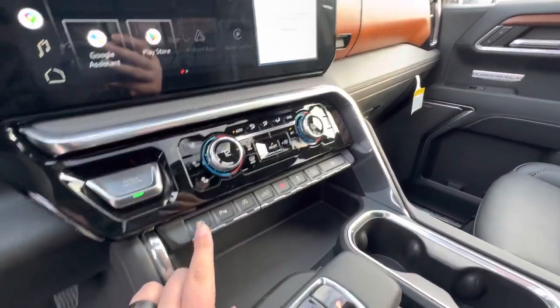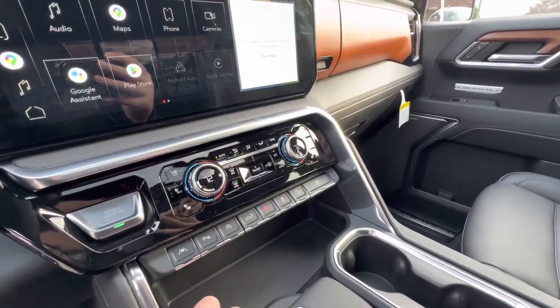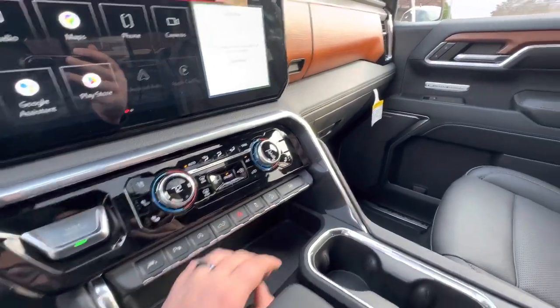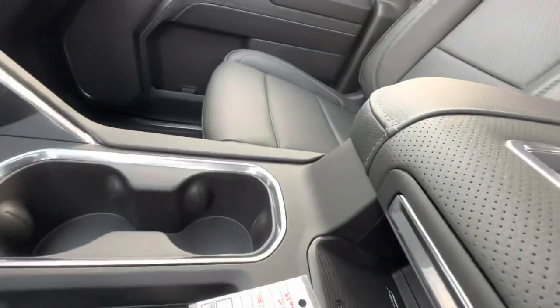It's got parking sensors, lane departure warning, auto stop/start to help save fuel, hill descent control to keep you from rolling back when you're on a hill or incline. Up here is the integrated trailer brake as well as a wireless phone charger, making it super easy to keep your device charged at all times.